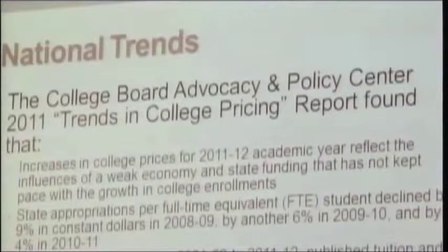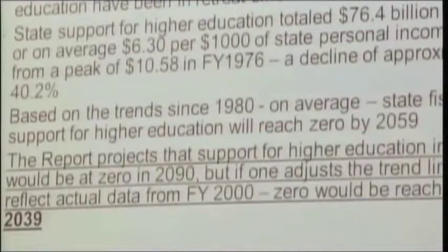The challenge is that the university needs multiple stable revenue streams in order to cover and protect academic quality and cover the costs of programs. Based on a study of national trends, it is projected the amount of state funding for higher education in Ohio will be zero percent by the year 2039.